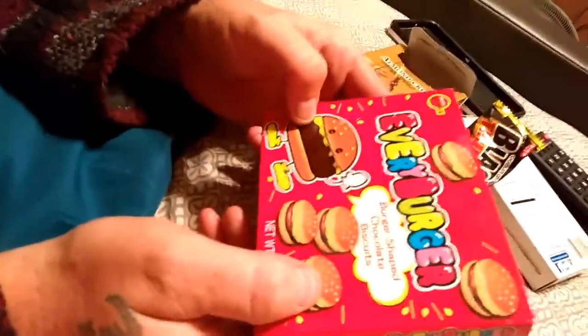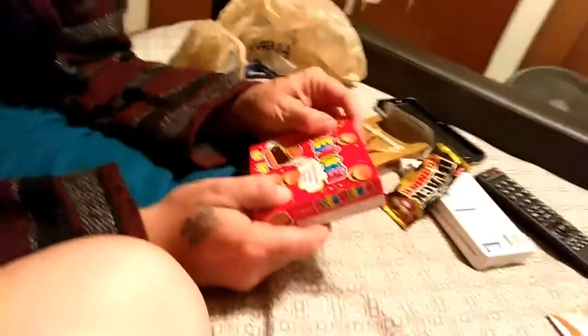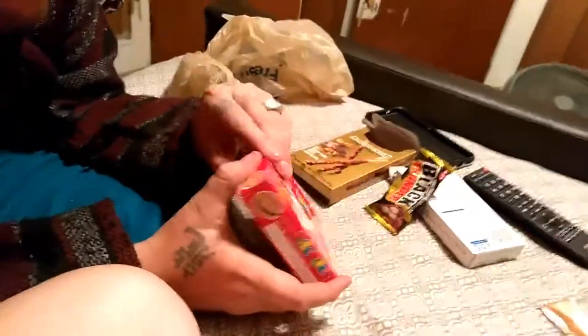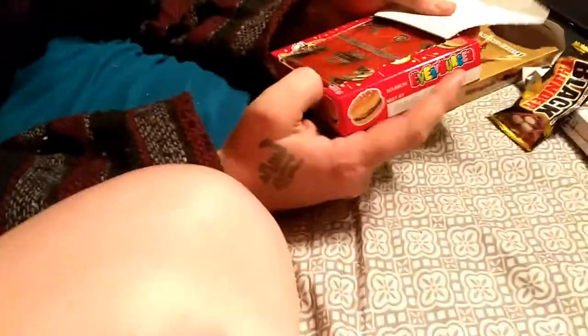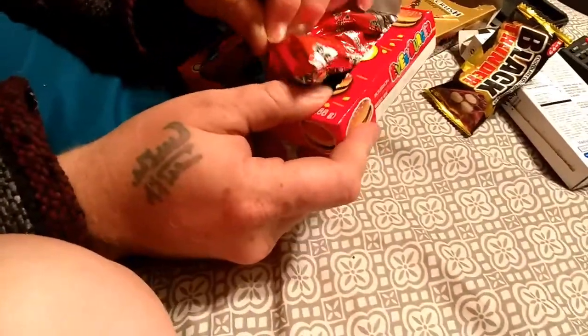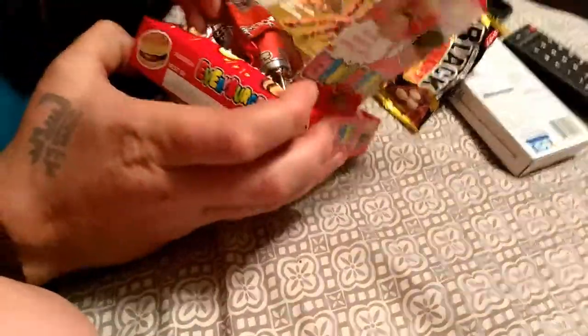So this one's a little bit crazy - burger shaped chocolate biscuits. That's a Panda thing. Everything has been pretty good so far and I'm not sure about this one. Here's your little pretty packaging. I just want to get them out - I'll bring them out without breaking them completely. There goes the box, there's a couple of them in there.